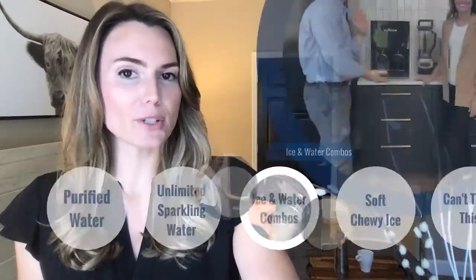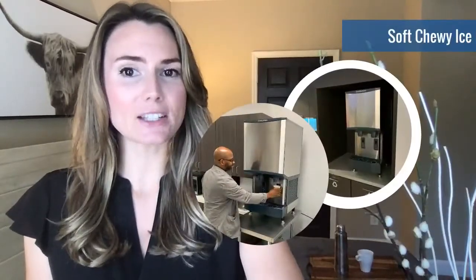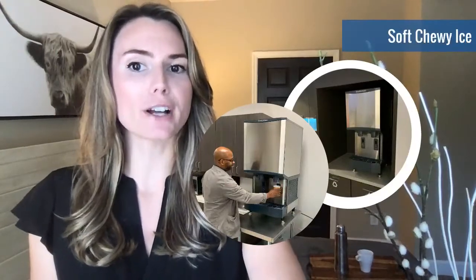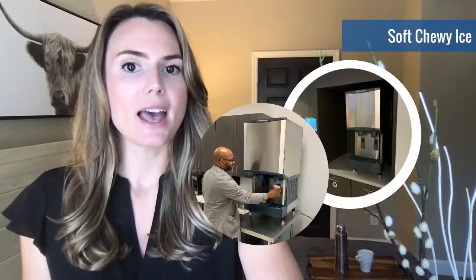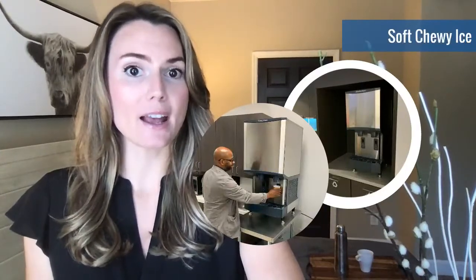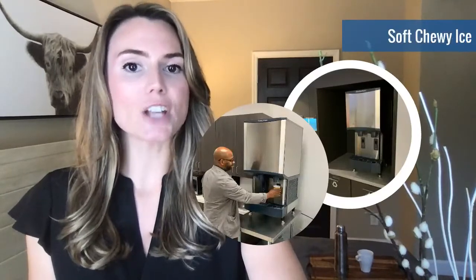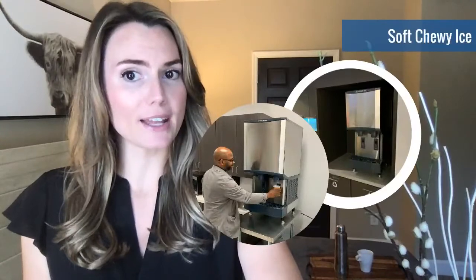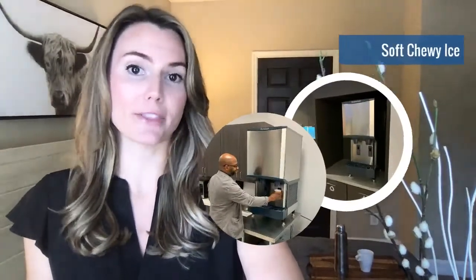Now let's look at everyone's favorite: soft, chewy ice. If you have at least 40 employees, there is no better value in looking to increase satisfaction than offering on-demand Chick-fil-A ice. The Scotsman-made unit produces up to 300 pounds a day of soft, chewy ice — or as we like to call it, hospital ice — all through a contactless infrared dispenser. And don't forget, filter changes and scheduled sanitation are always included in the monthly price.